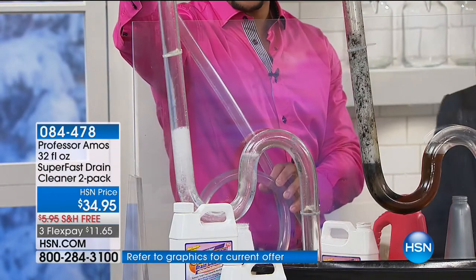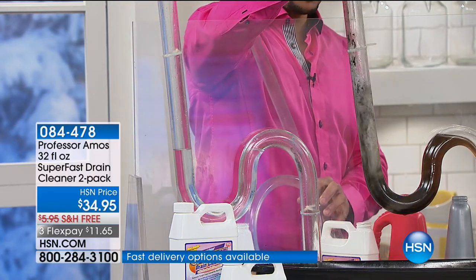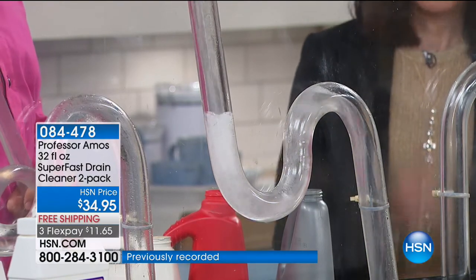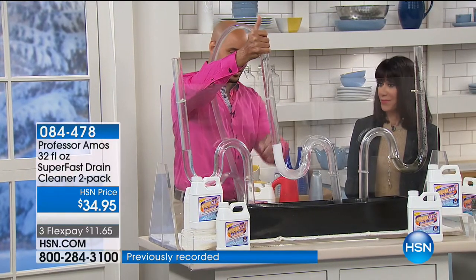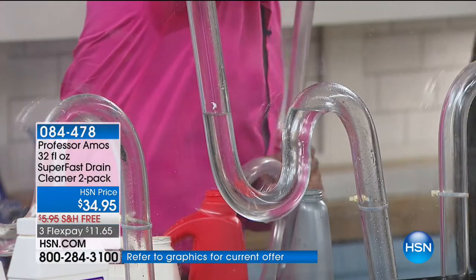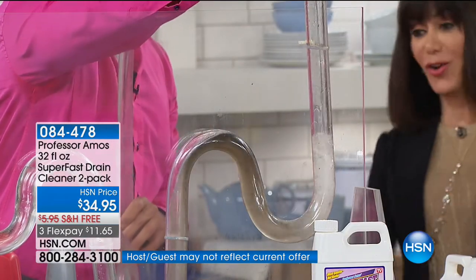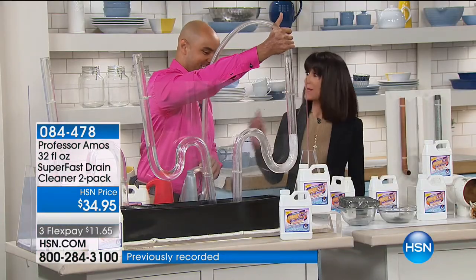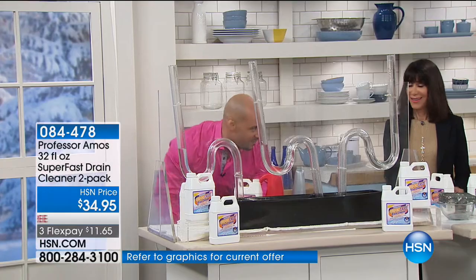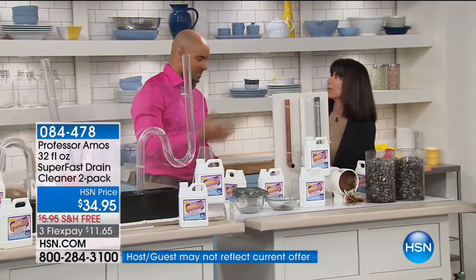Wintertime is even worse for your drains — things go down at room temperature or hot, but your drain lines are cold. As soon as it comes in contact with that cold pipe, it hardens right away, hair clings to it, and before you know it you've got a nest of hair building up. No problem — Super Fast handles it. You run warm water and the line is squeaky clean. Any kind of plumbing: PVC, plastic pipes, copper, galvanized steel, even septic systems, boats, and RVs.